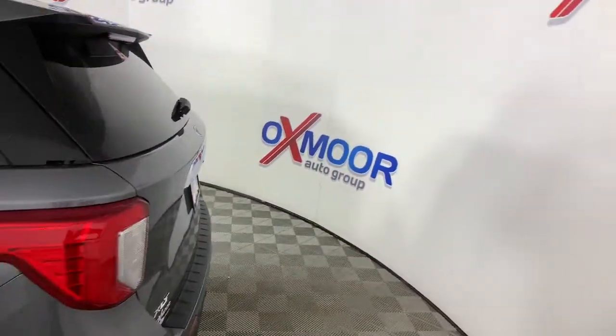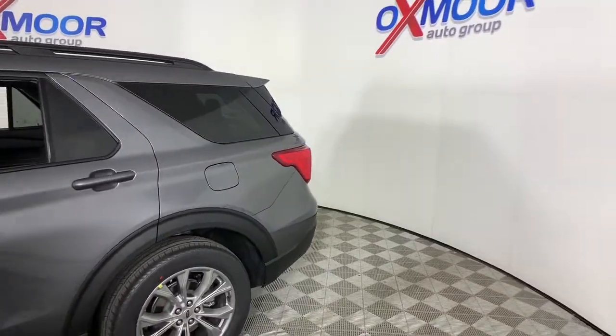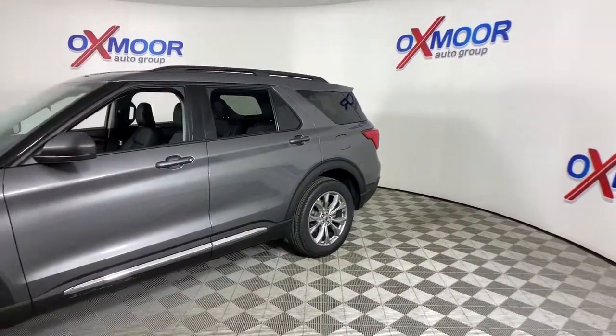Get into a car with value. 2021 Ford Explorer. Handsome and rugged, this Explorer delivers solid midsize SUV versatility.